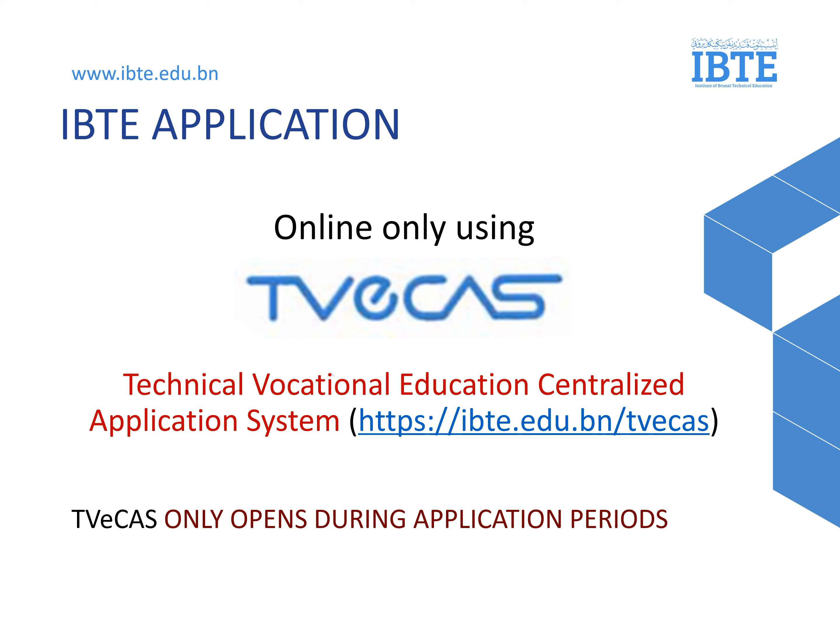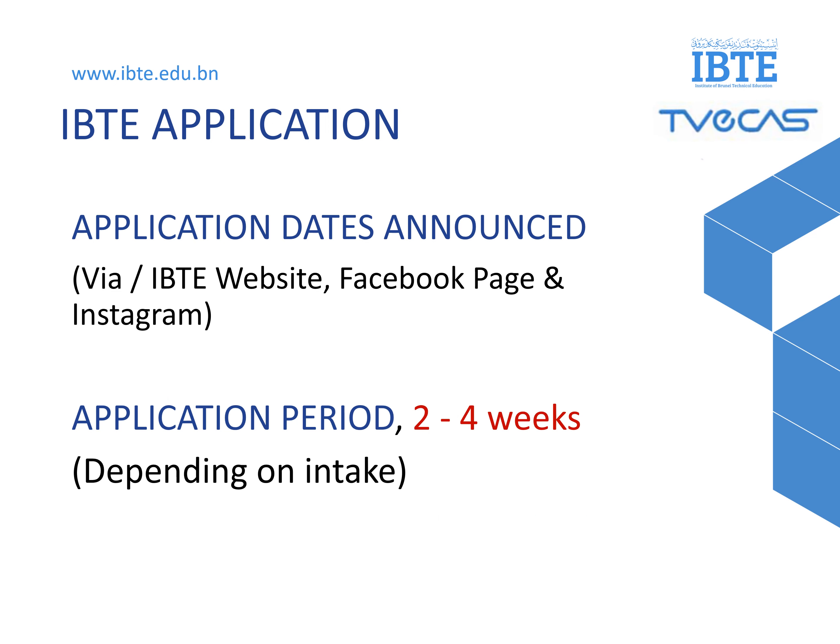To apply to IBTE, you can only apply online using our system called TVcast. Please take note of the link shown on the slide for the TVcast registration process. TVcast will only be open during application periods. IBTE application dates will be announced through the IBTE website, Facebook page, and Instagram. The application period is two to four weeks, depending on the intake.